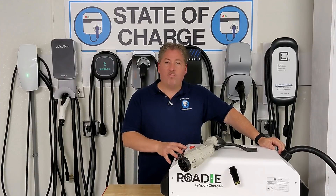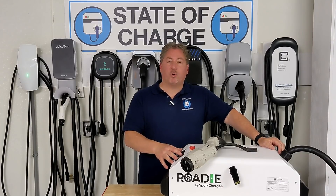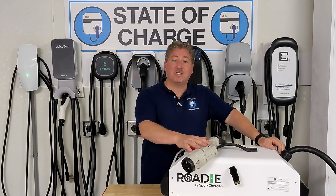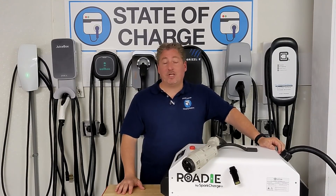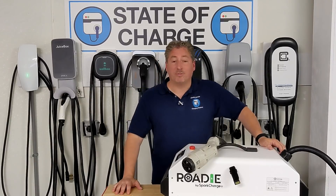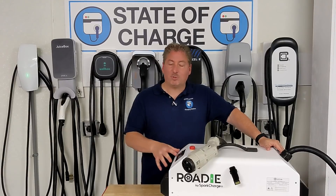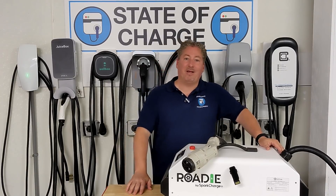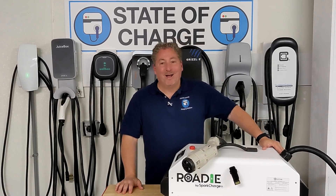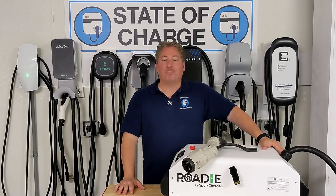Once I've done all the vehicles I need to with the CHAdeMO adapter, I'm going to ask Spark Charge if they'll loan me one with the CCS connector so I can do range tests on other vehicles. This is just the beginning of a video series I'm going to be doing with Spark Charge, and I think it's really cool to have for the range tests and other videos here on State of Charge.